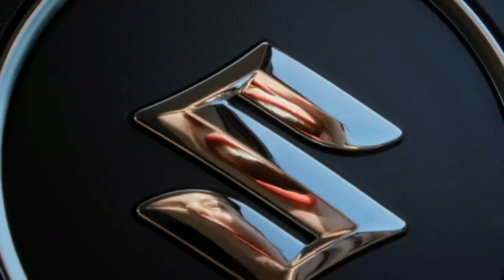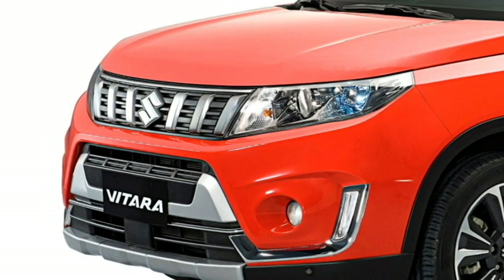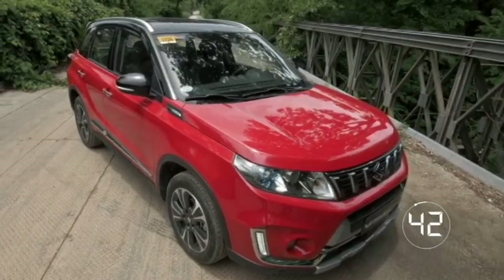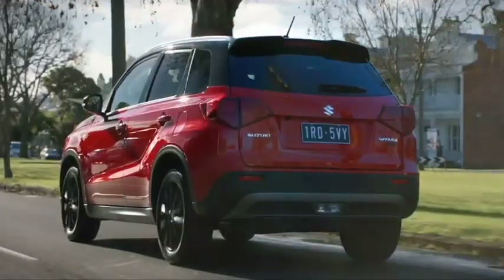The famous Japanese car manufacturer is bringing an all-new premium compact SUV named the Grand Vitara to the Indian market. The Grand Vitara was available in India in 2007, but was later discontinued due to lack of sales. Maruti Suzuki is going to introduce the new Grand Vitara in a more premium and ultra-luxurious segment in their second attempt.